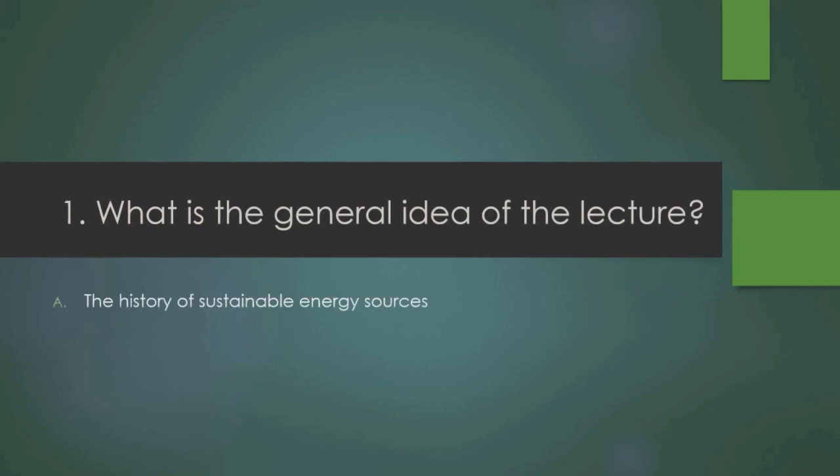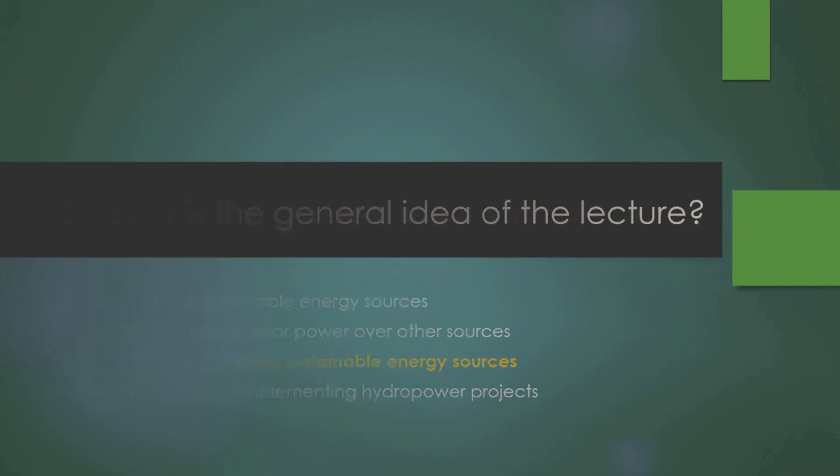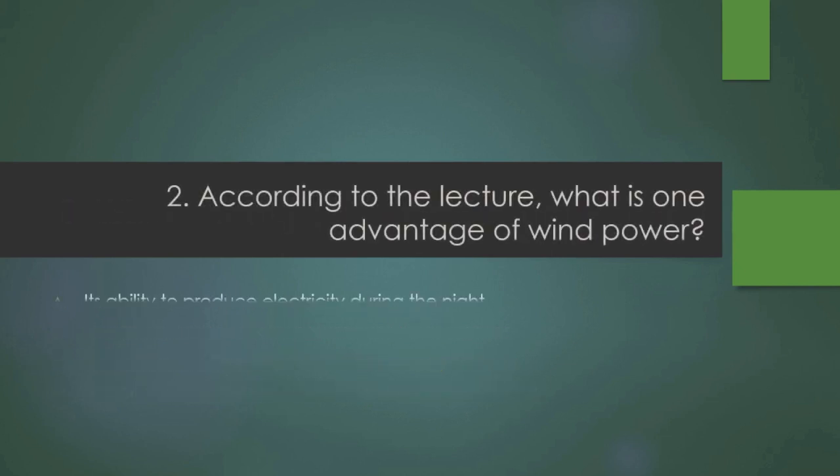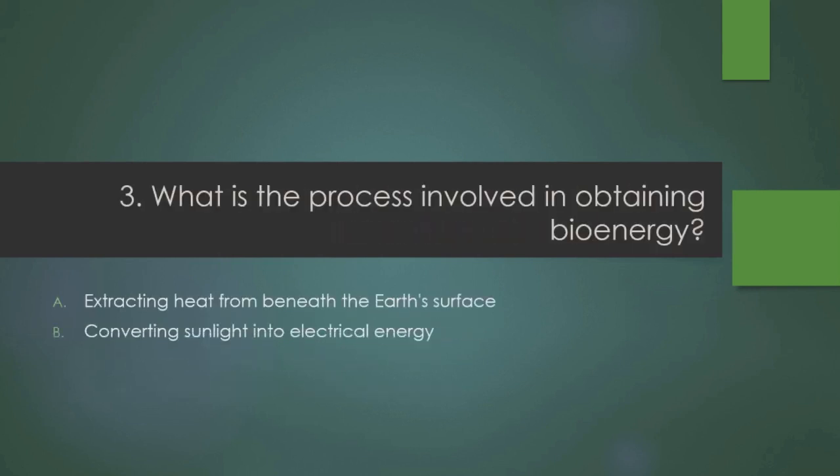Question 1: What is the general idea of the lecture? Question 2: According to the lecture, what is one advantage of wind power? Question 3: What is the process involved in obtaining bioenergy?